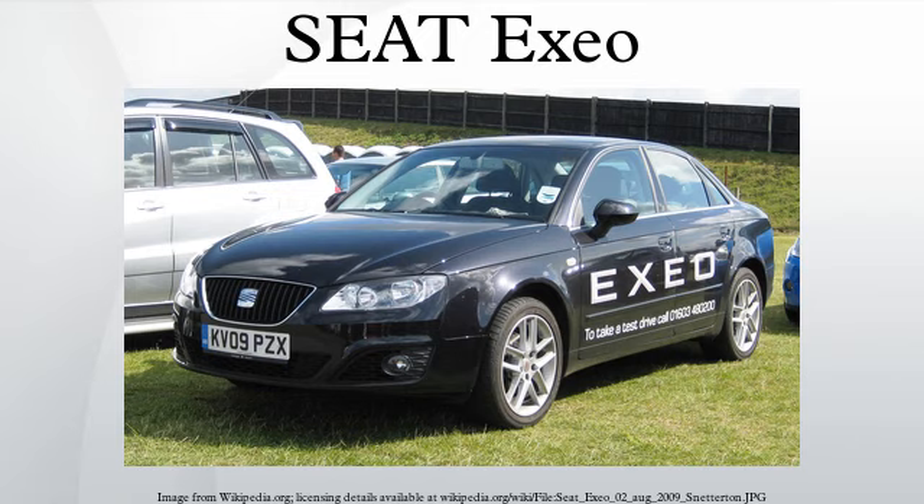Transmission options initially included only a six-speed manual gearbox. Shortly after launch, the Luk-originated multitronic continuously variable transmission, with selectable six or seven speeds, became available on models equipped with 2.0 TSI petrol and 2.0 TDI diesel engines. Distribution of engine torque to the driven road wheels is only via the front wheels, and there is no four-wheel drive offering, which the Audi A4 utilised as an option in its trademark Quattro system.